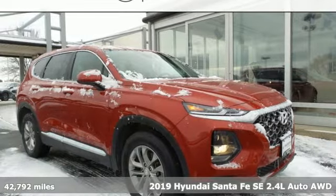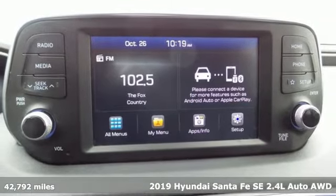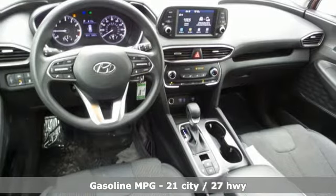Here's a 2019 Hyundai Santa Fe. If you want to stand out from the crowd, step into the Santa Fe. It comes with the features you need, and better yet, want.